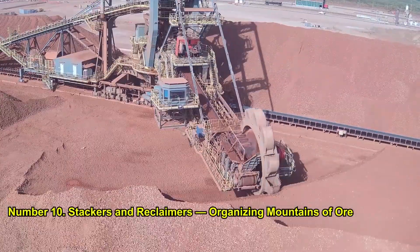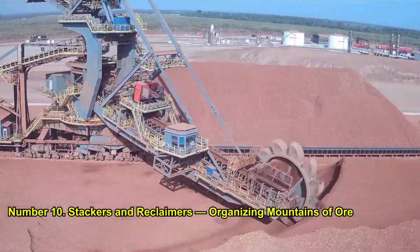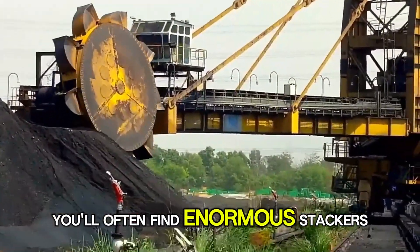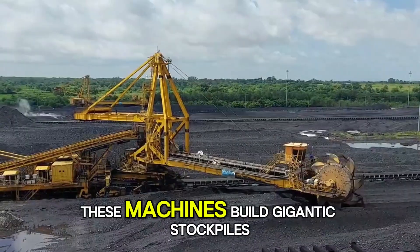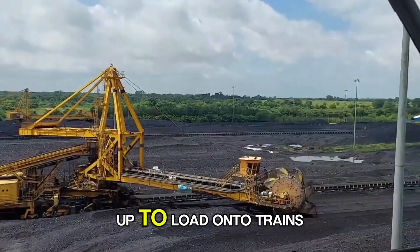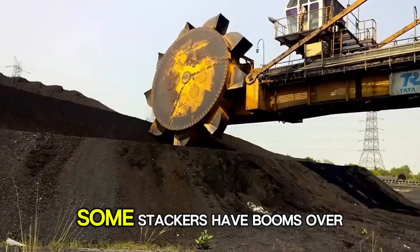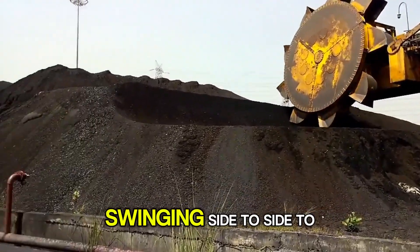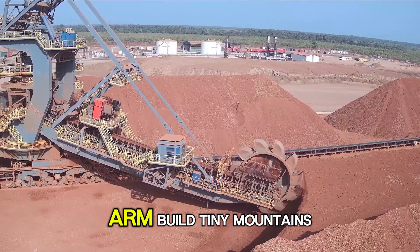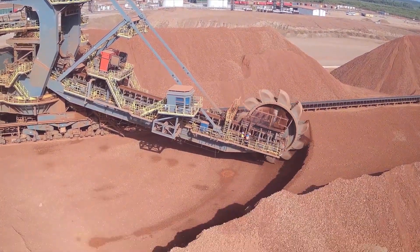Number 10: Stackers and Reclaimers — Organizing Mountains of Ore. Finally, at the end of the process, you'll often find enormous stackers and reclaimers. These machines build gigantic stockpiles of coal or ore, then later dig them back up to load onto trains or ships. Some stackers have booms over 300 feet long, swinging side to side to form perfect conical piles — it's like watching a robotic arm build tiny mountains, over and over again.